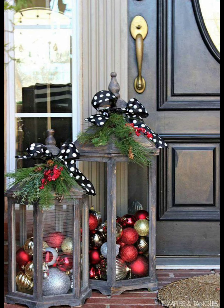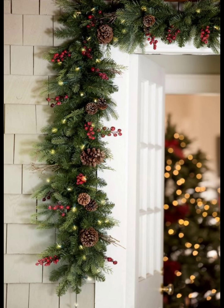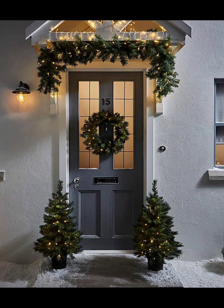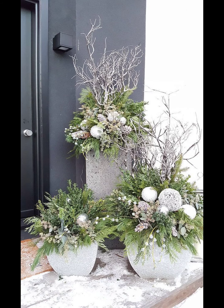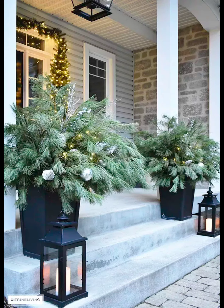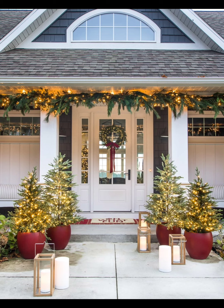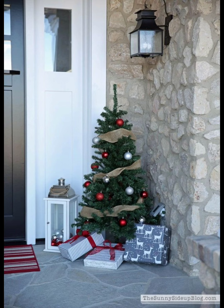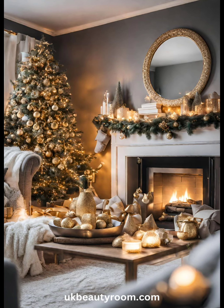There you have it — easy and charming Christmas front porch decor ideas. Remember, the holidays are all about spreading joy, and what better way to do that than with a welcoming and festive front porch? Which idea was your favorite? Let us know in the comments below. Don't forget to like, share, and subscribe for more joyful content. Wishing you and your loved ones a magical and merry Christmas. Until next time, happy decorating!